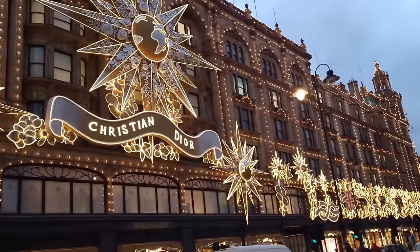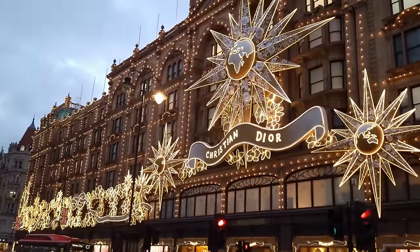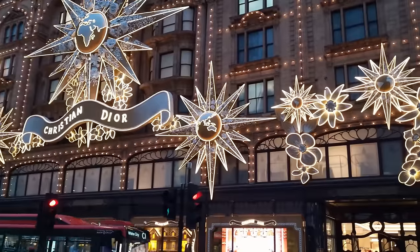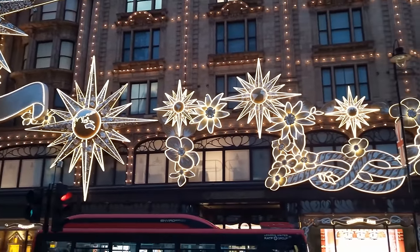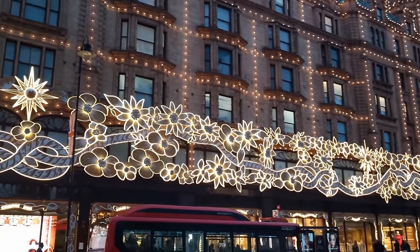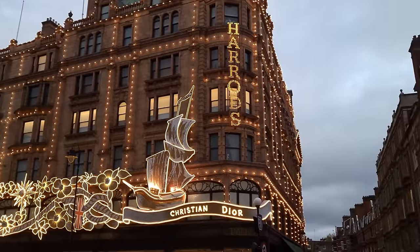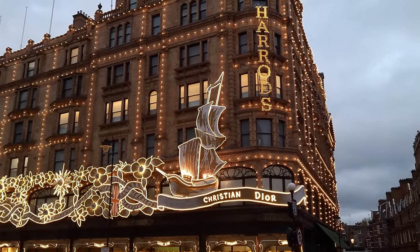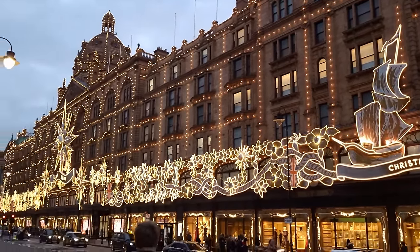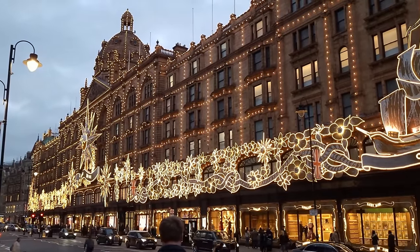Have a guess who might've been the sponsor for the Christmas lights and Christmas windows this year at Harrods. If you can get a chance to physically get here to Harrods to see these lights, then please do, but do it by the 3rd of January, because that's when they switch it off. If not, don't worry, we've got you covered, but it's a great opportunity if you can get down to London to see these in person.